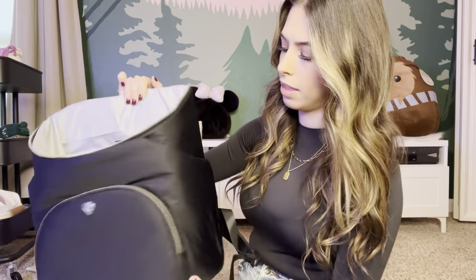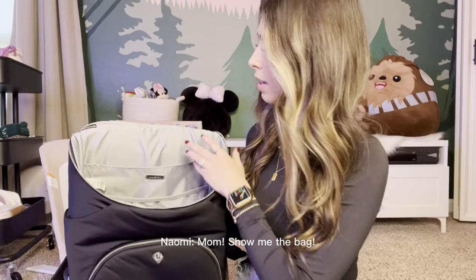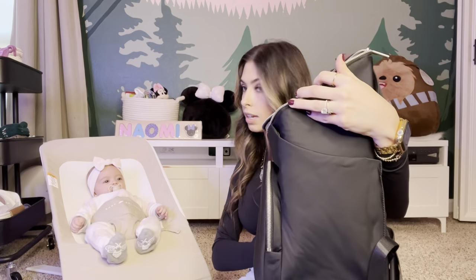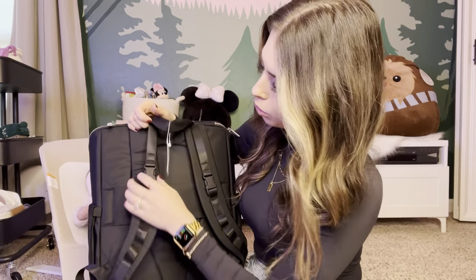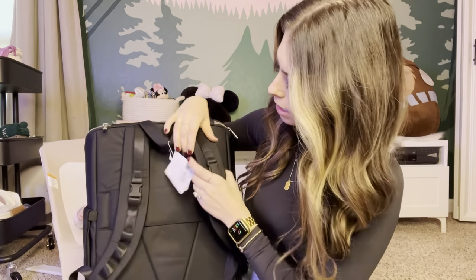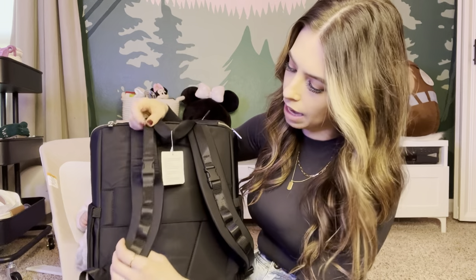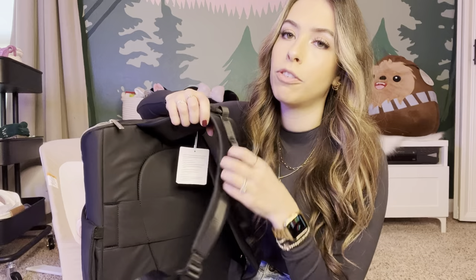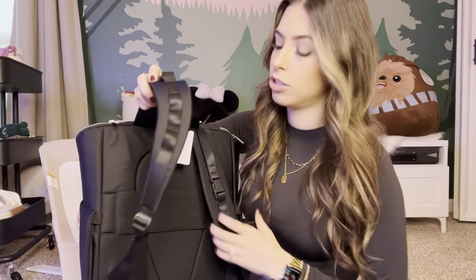Other than that, the bag is really nice. It has little stroller straps so you can hook it to your stroller, and little attachment rings where you could clip a carabiner, a toy, a pacifier, or other small things you need to attach to your bag.